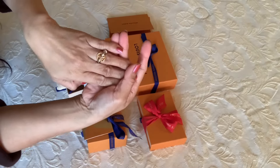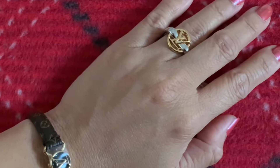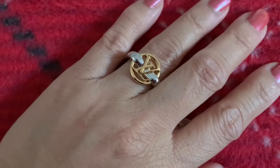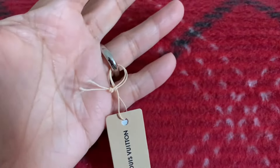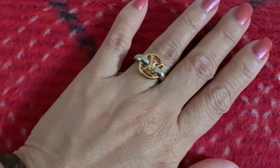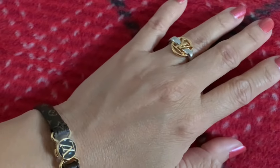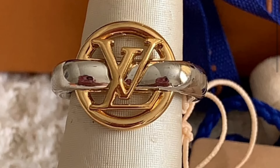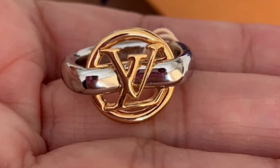Let me try it on and see how it looks. I don't have beautiful hands, you guys, but this is how it looks on me. I am loving it! What do you guys think? For the price that I paid, I think it's worth it, considering I love the two-tone material.